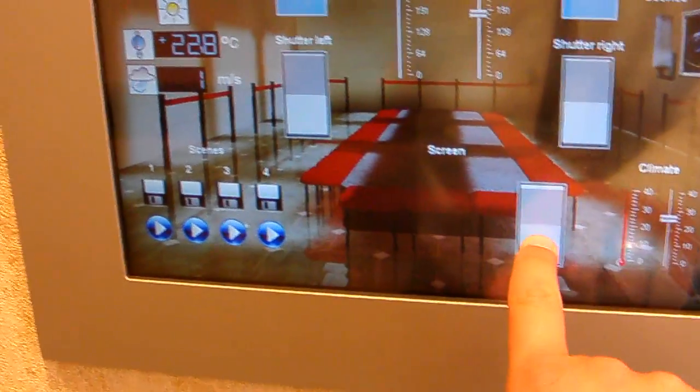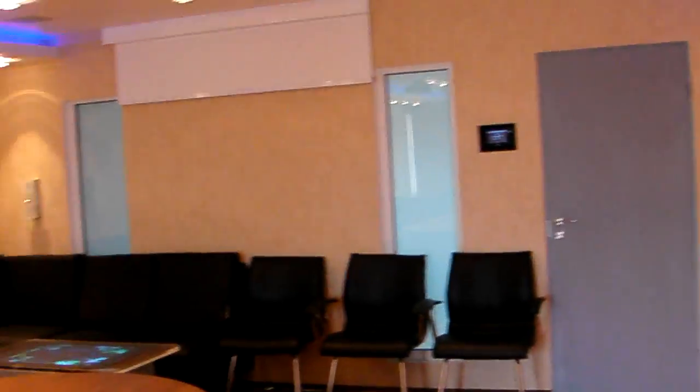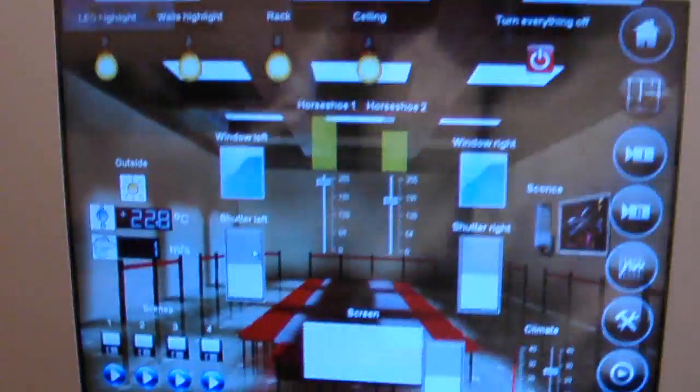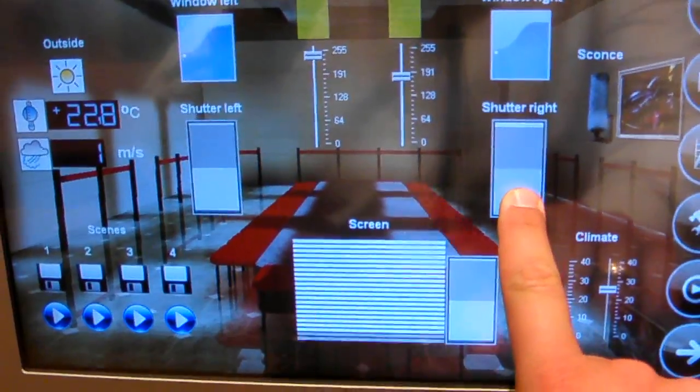We have blinds control, the same for the screen. Okay, let's open them.